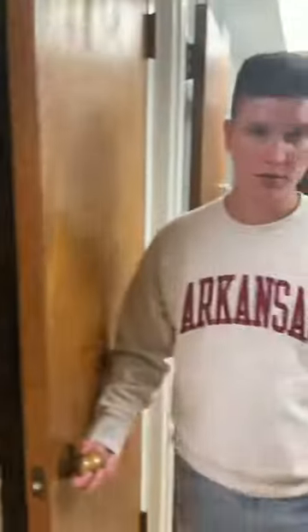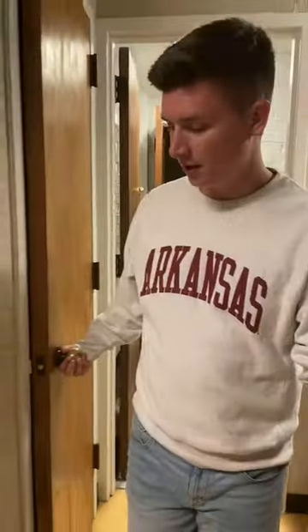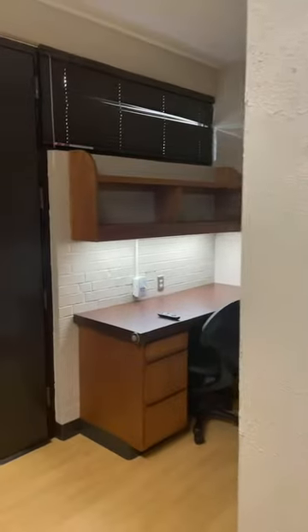Someone asked: are there any ethernet plugins in the rooms? Yes, all rooms will have an ethernet port — it's right here on the desk. Every room will have access that you can use.